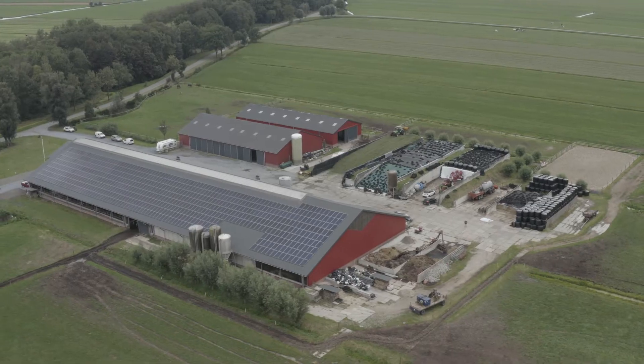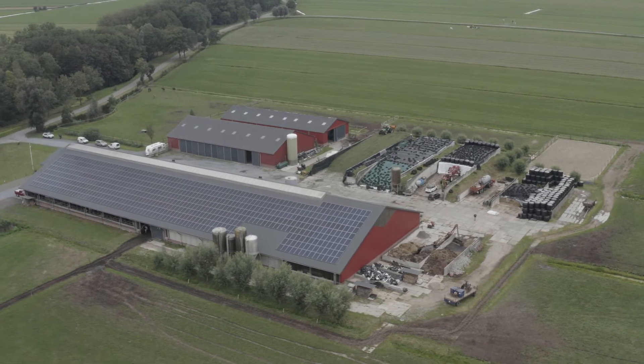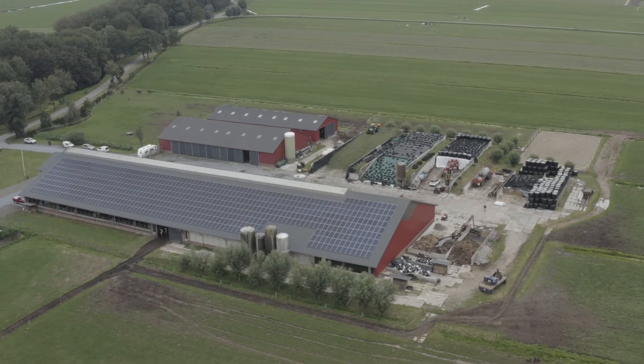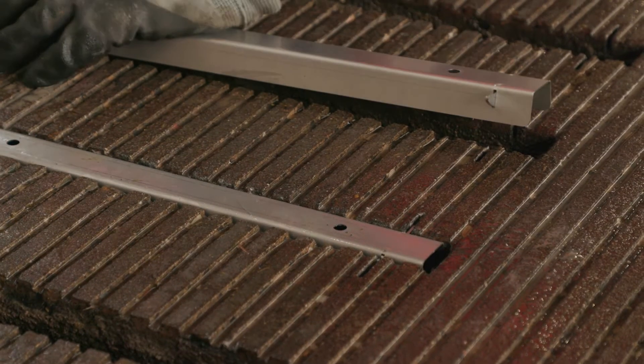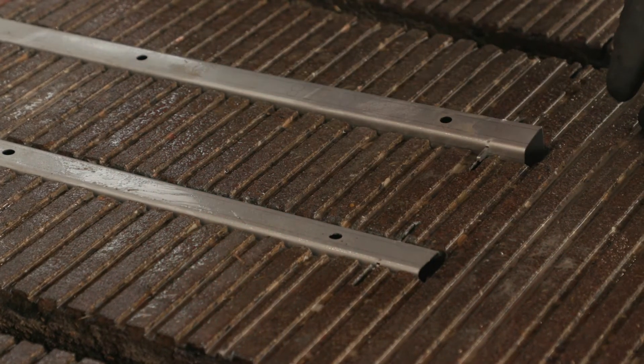Lely Sphere is practical and easy to implement and operates fully automatically. The system can be installed in new barns and existing barns with slatted floors.